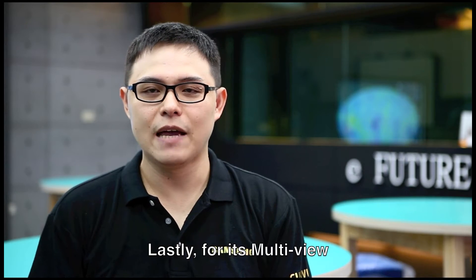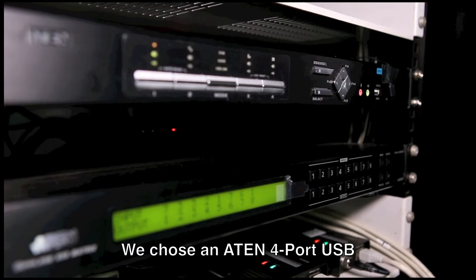Lastly, for its multi-view and picture-in-picture features, we chose an A10 multi-view KVMP switch.